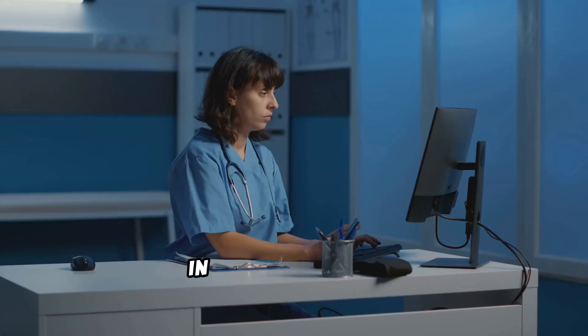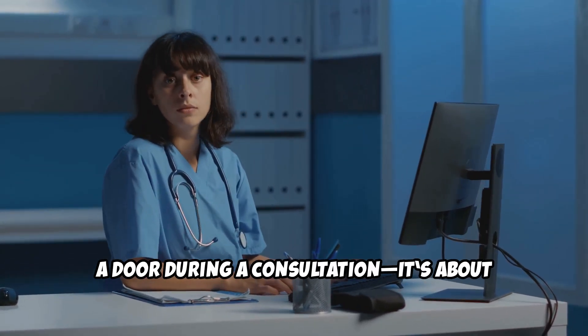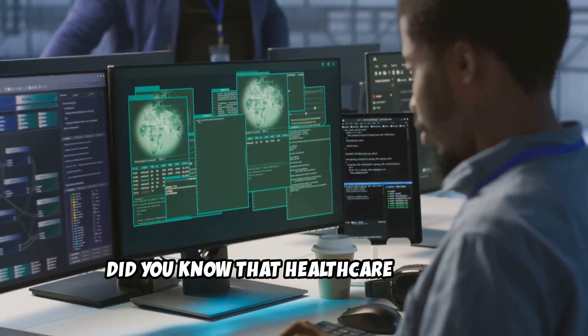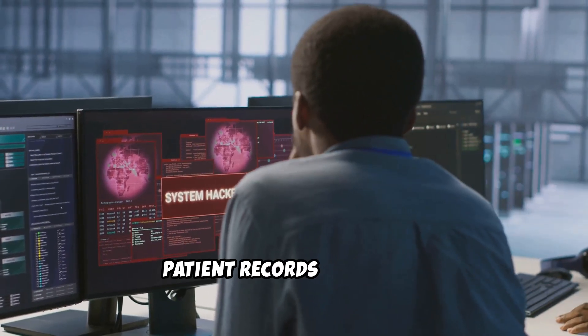Hey there, healthcare heroes. In today's digital age, patient privacy isn't just about closing a door during a consultation. It's about protecting sensitive health data from cyber threats. Did you know that healthcare is one of the most targeted industries for cyber attacks, with data breaches exposing millions of patient records each year?